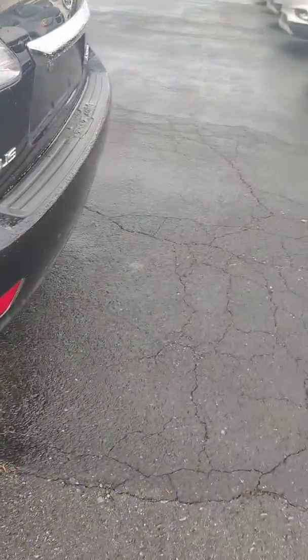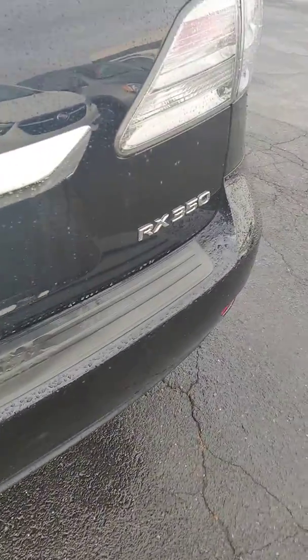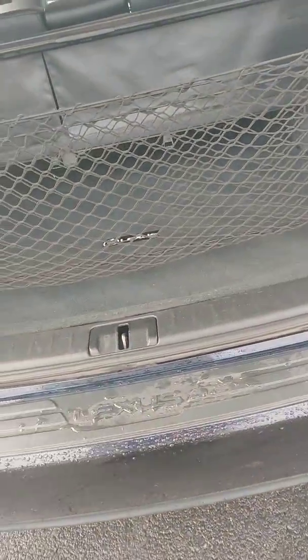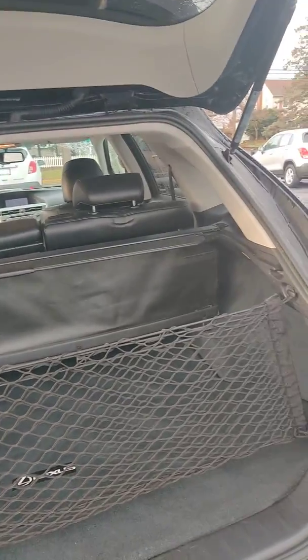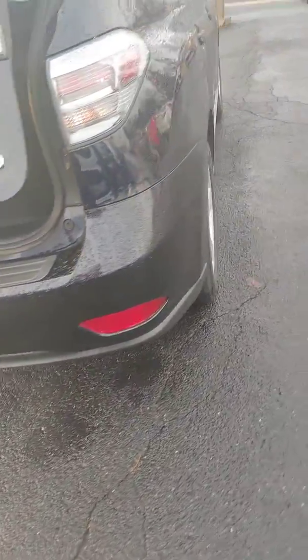This one does have the sunshade, so if you're doing some traveling and have some luggage in the back, you can close all that out with your cargo closeout panel. Power liftgate, so you can drop it down or open it up by pressing the button.